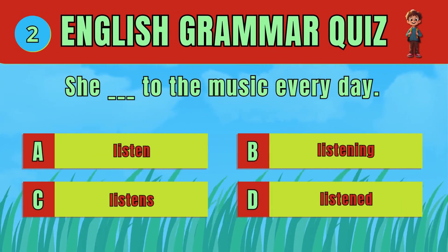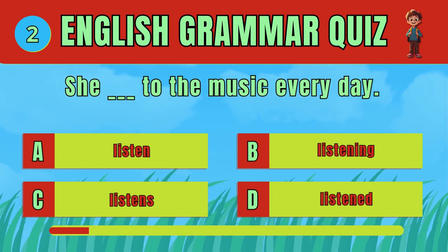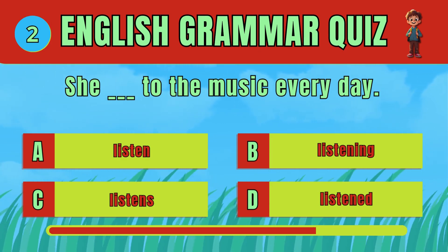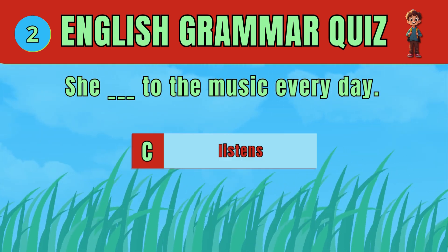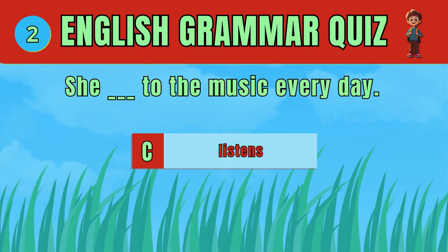Select the correct verb form for a daily habit. The answer is D: Listens. She listens to the music every day.